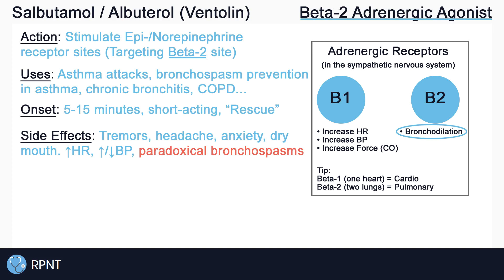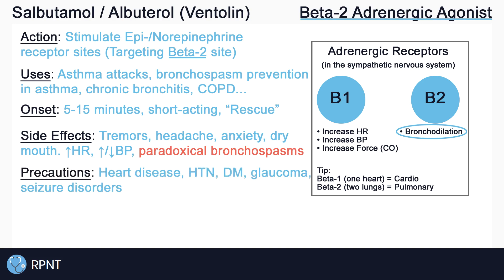Paradoxical bronchospasms can be life-threatening and may occur with excessive use of salbutamol. Use salbutamol cautiously in patients with heart disease, hypertension, diabetes mellitus, glaucoma, and seizure disorders.